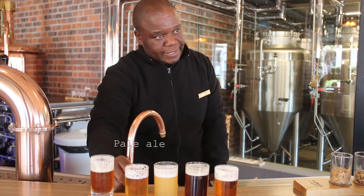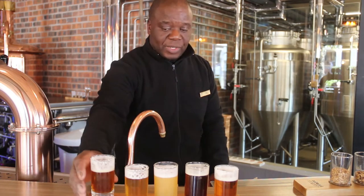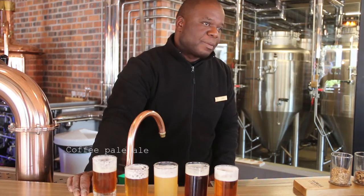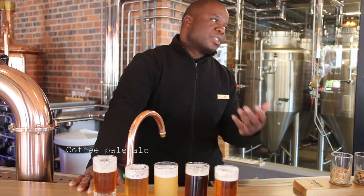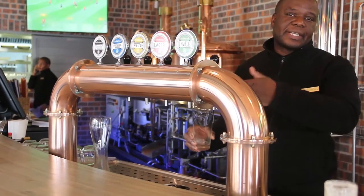We also have our pale ale — an American style pale ale with a low alcohol content. And our fifth, seasonal beer this season is a coffee pale ale, brewed with cold-brewed coffee beans infused into the American pale ale.